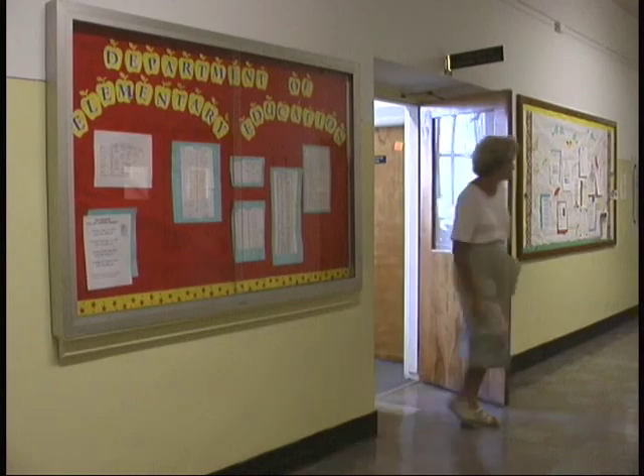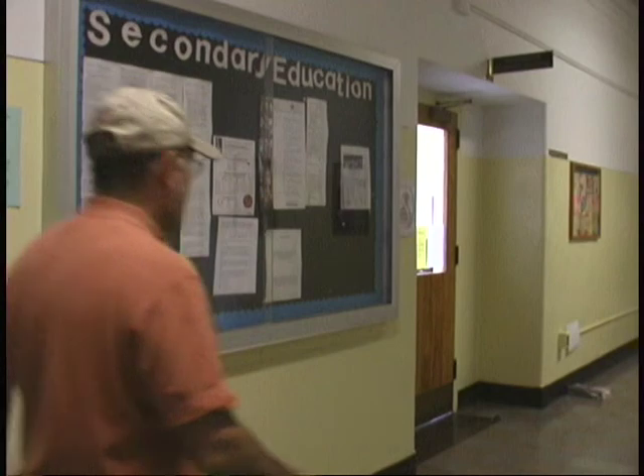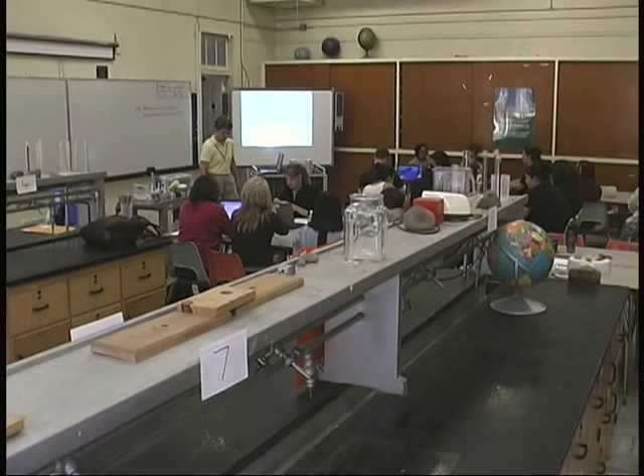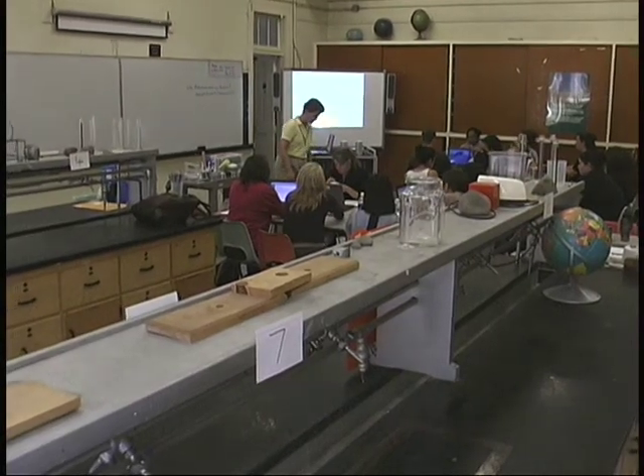The second floor of Old Main is where the offices of elementary and secondary education are located. This floor originally housed the financial aid, housing, and graduate office, as well as being the home to the only science lab on campus. When I think of entire science buildings on campus now, back then there was literally just one room that was the main science lab on the second floor — we had chemistry and physics and biology all in that particular room.